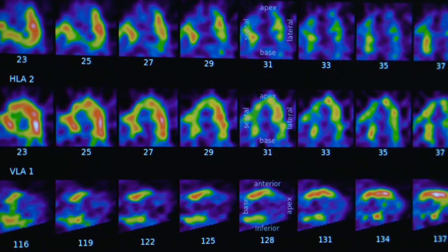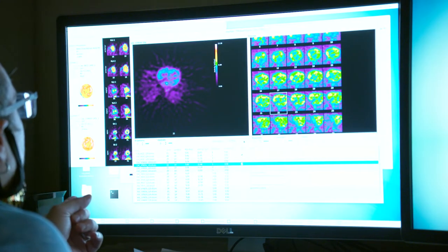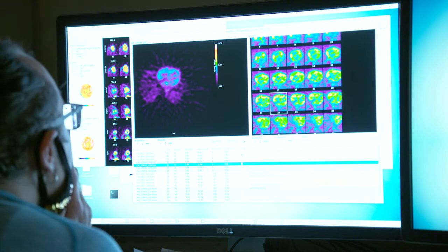We measure not only where the light comes out of the heart, but how fast it's doing so. That's where things become very complicated — and that's really where the power of PET lies: we can measure the speed of blood moving through the heart itself.